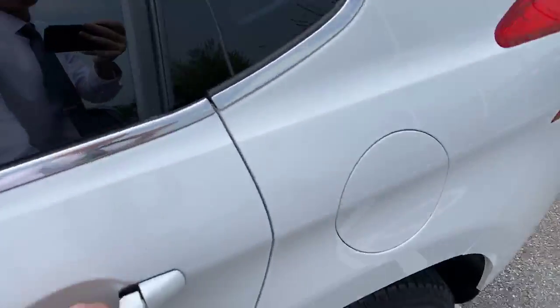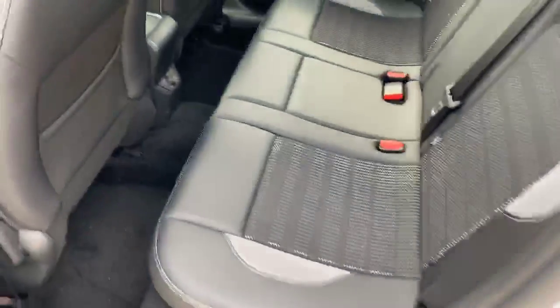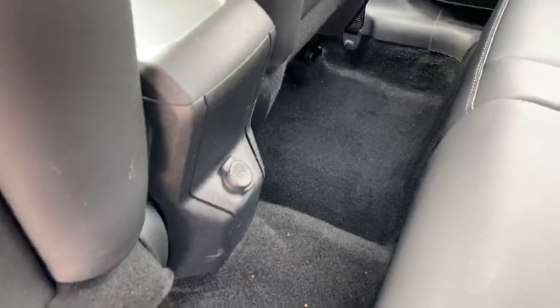Going into the back, it is half leather with enough room to fit three people and one single 12-volt outlet.